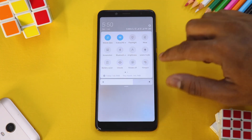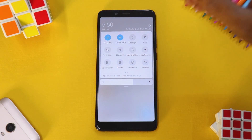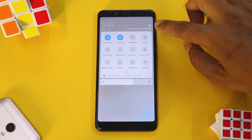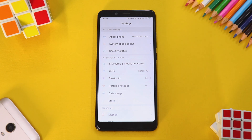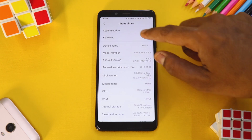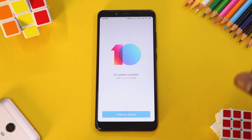After copying the file, ensure you have at least 50 percent battery. Also, backup all the important information on your phone, because although this is a very safe upgrade, I highly recommend backing up all your data before proceeding. Then go to About Phone and tap System Update.